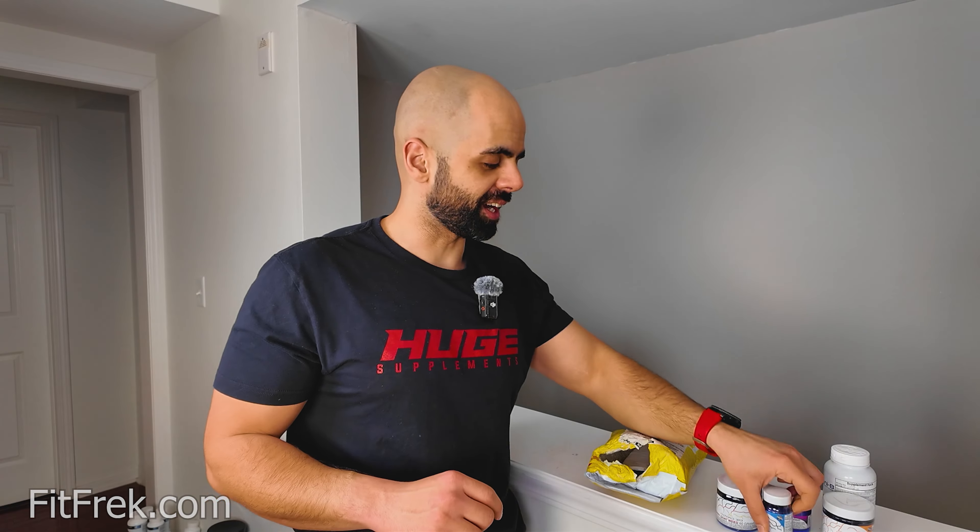So yeah, that's it. If you guys want to see a review on any or all of these, let me know in the comments. Maybe I'll do a blood test for testosterone so I can check my levels before I take any of these. That would probably make a good video — let me know in the comments, and see you around.